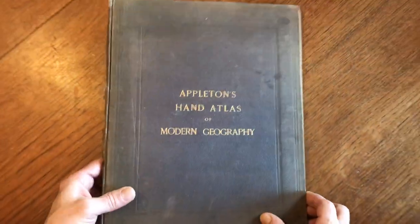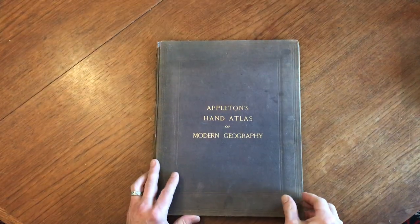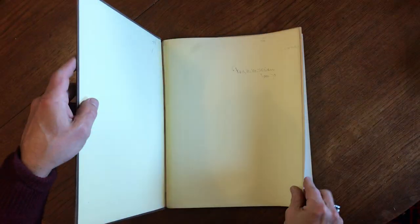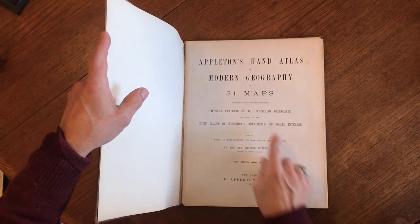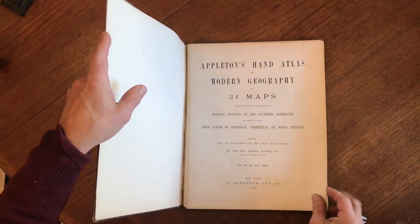Take a look at this 19th century atlas of the world — modern geography. It's an uncommon atlas, issued in New York by Appleton, 1874, with 31 maps.